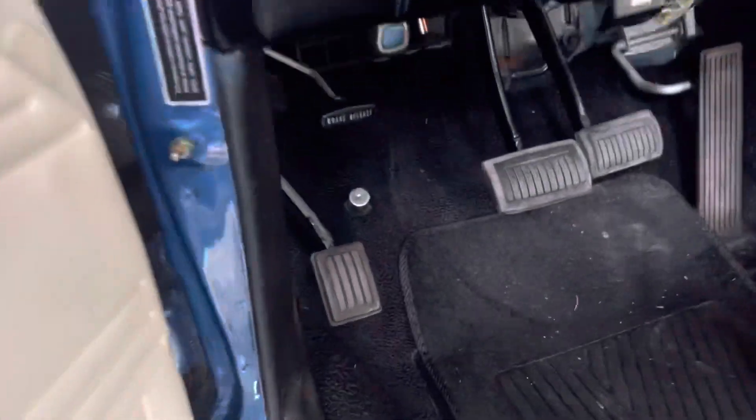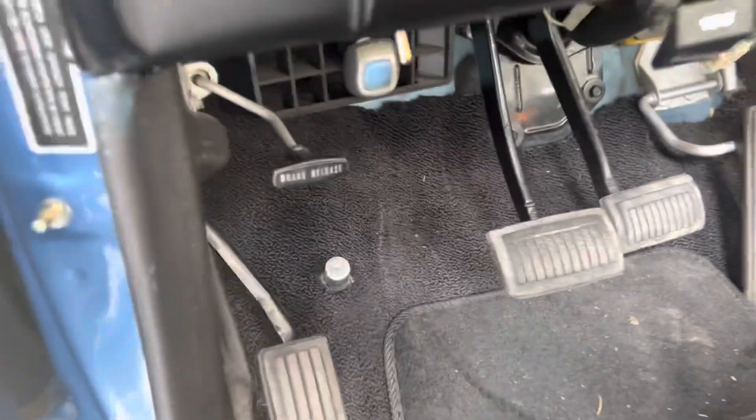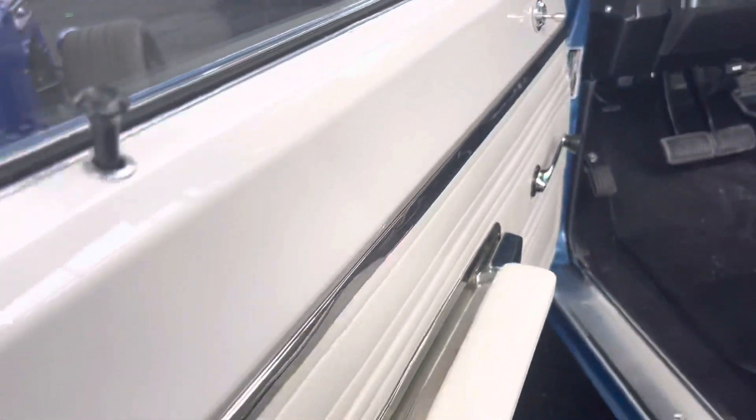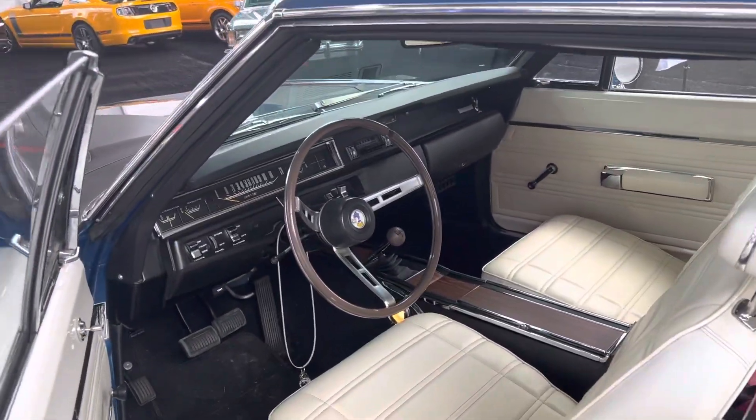These cars were bought and put in garages and driven very rarely. You can look at the pedals on this car and see it is a super low mileage car — not hardly driven. This looks like probably original pedals on it. This Jamaican Blue with the white interior just pops.